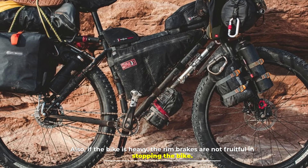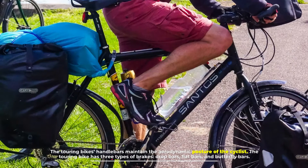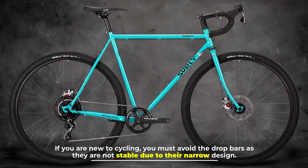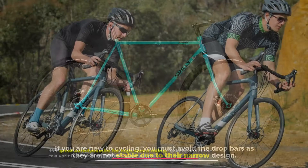Number six: handlebars. The touring bike's handlebars maintain the aerodynamic posture of the cyclist. The touring bike has three types of handlebars: drop bars, flat bars, and butterfly bars. If you are new to cycling, you must avoid drop bars as they are not stable due to their narrow design, but they offer great aerodynamics for high-speed riding.